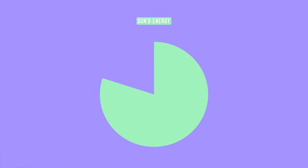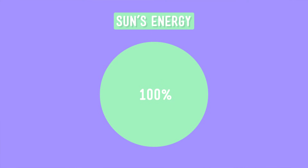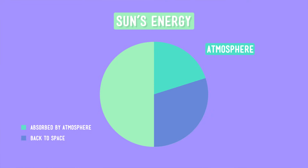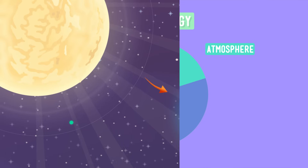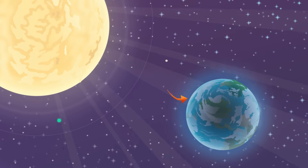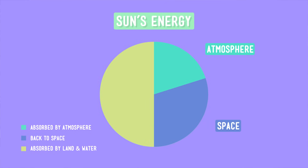I know what will help us figure this out — a delicious pie graph. Essentially, 100% of the energy that warms the Earth comes from the Sun. About 20% of that energy is absorbed by the Earth's atmosphere and clouds. Nearly 30% never makes it to the Earth's surface, and instead is bounced back out to space by clouds and different gases and particles in the atmosphere. But about half of the Sun's incoming energy, just over 50%, is absorbed by the Earth's surface — that is, its land and water.